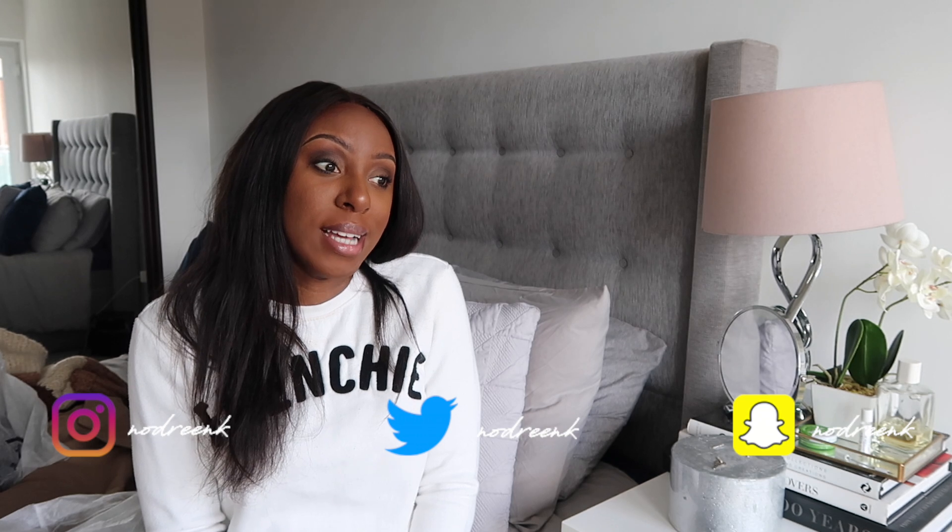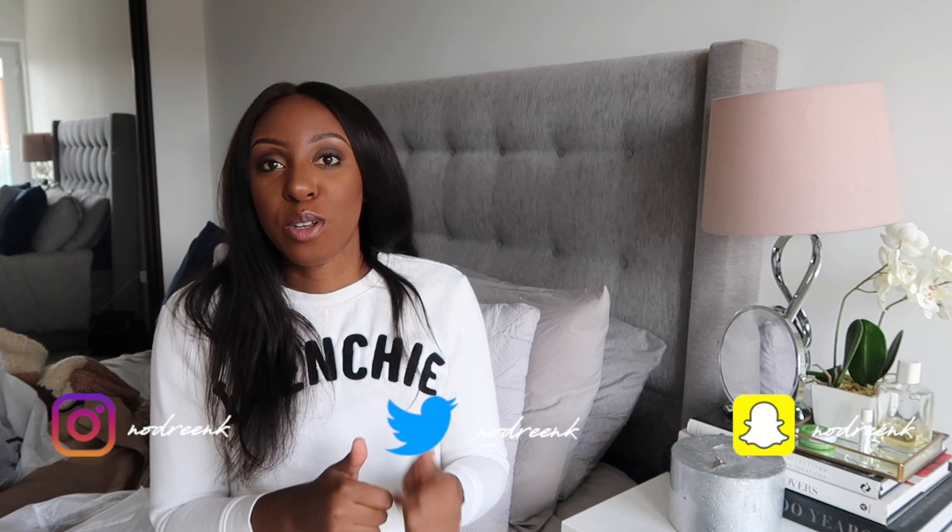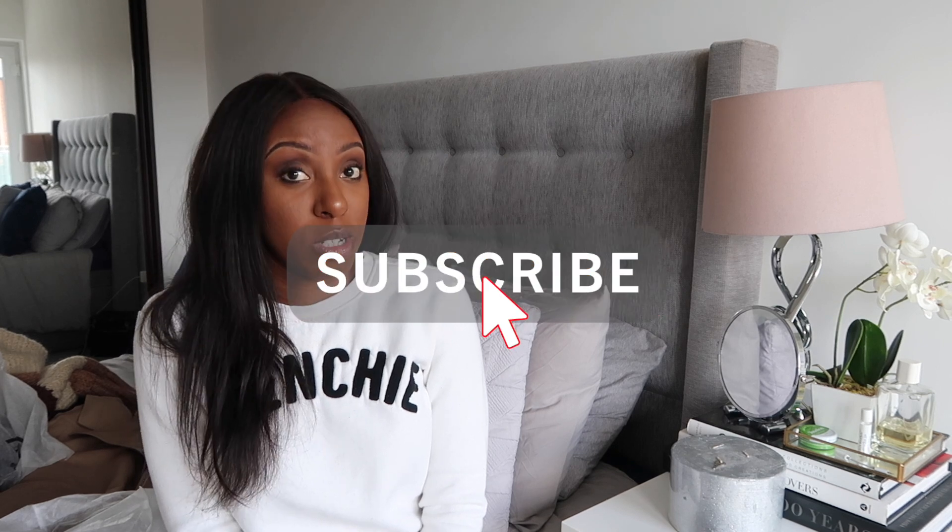Thank you guys so much for watching. I hope you enjoyed both portions of the video, particularly with the Zara haul. You might see these outfits styled up on my Instagram — it's at nadreenkay. Give me a follow and we can interact on there. Otherwise, I will see you guys in my next video, so make sure you're subscribed. It's going to be on Tuesday. Bye!